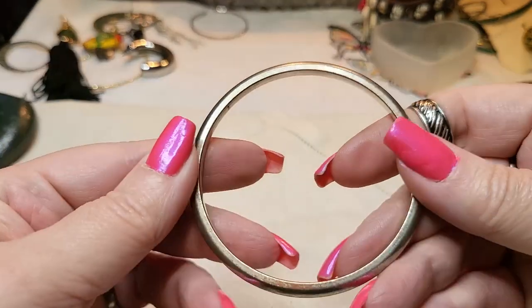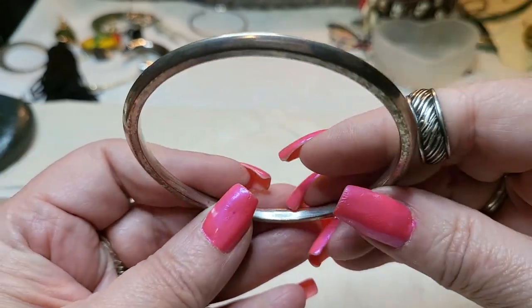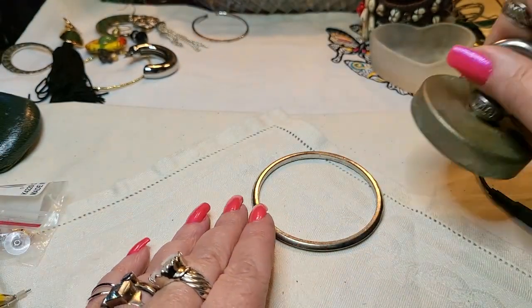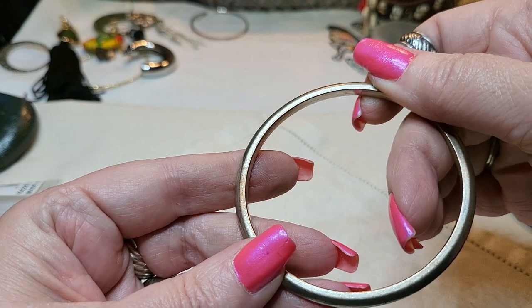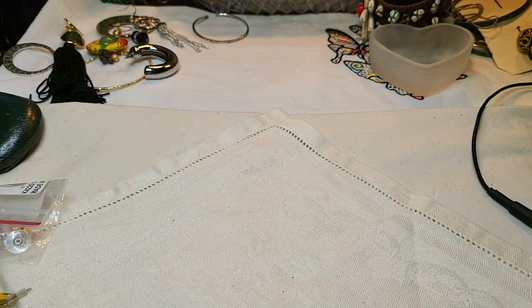And we have another bracelet - oh, that one's pretty. I like that one. Let's look - see if there's any names. I don't see anything on it. It's heavy though - it's good quality, I can tell. But it looks like copper coming through. You see the copper? Right there.